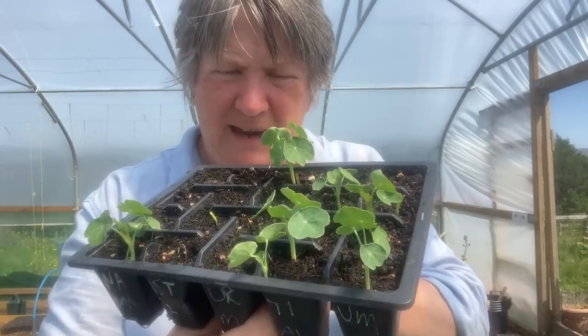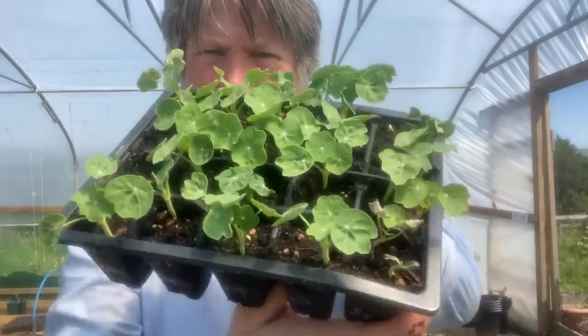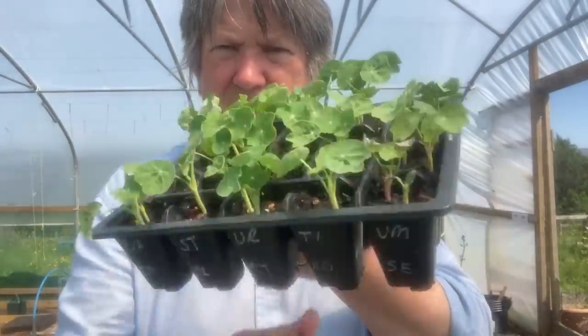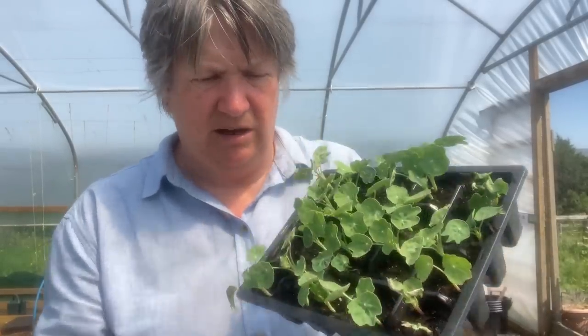Here we've got nasturtium Milkmaid, which I'm pretty sure is a pale milky colour, and this one is Cherry Rose — this is doing much better than the other one. Cherry Rose seems much happier. There are a couple of leaves not looking great but they all look good overall. These are being grown to put around the outskirts of the garden to encourage butterflies and caterpillars to go to those rather than to my brassicas.